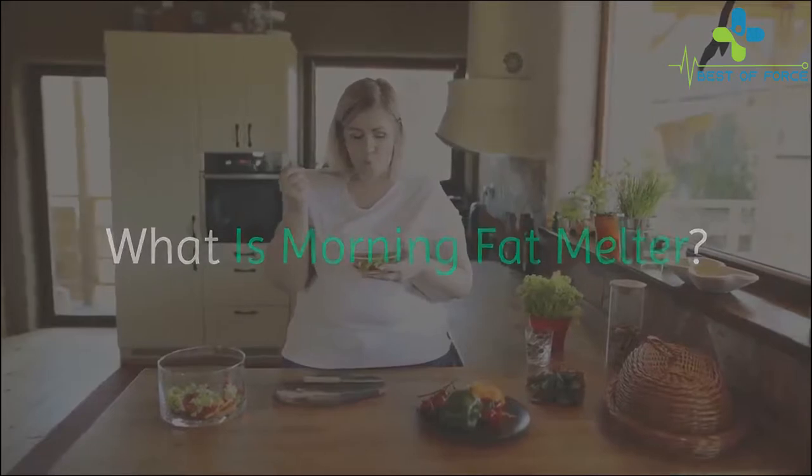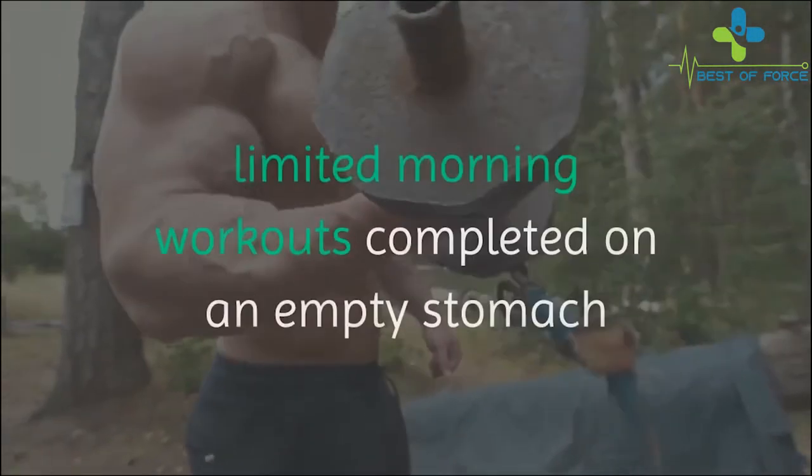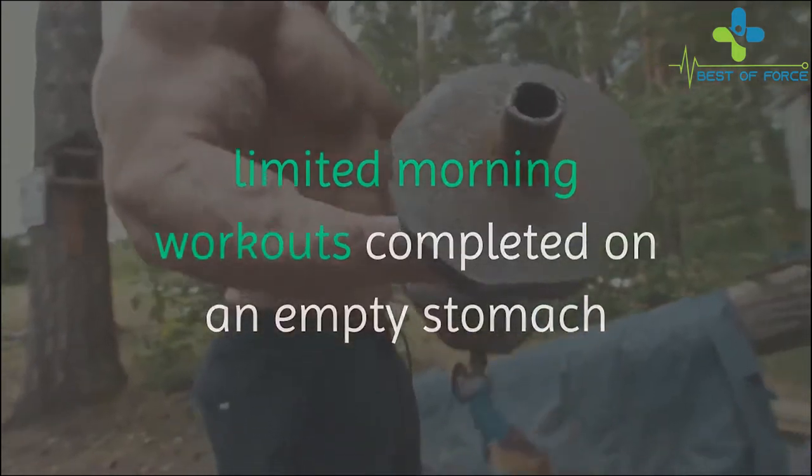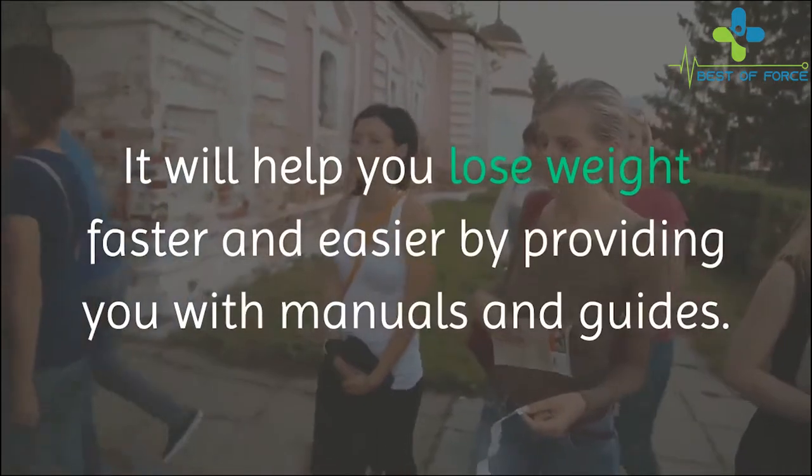What is Morning Fat Melter? The Morning Fat Melter is a weight loss program based on limited morning workouts completed on an empty stomach and partnered with a protein-based diet plan. It will help you lose weight faster and easier.